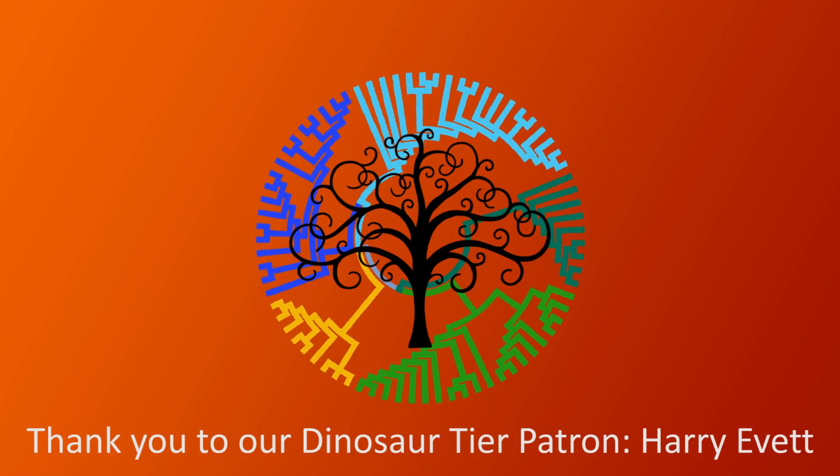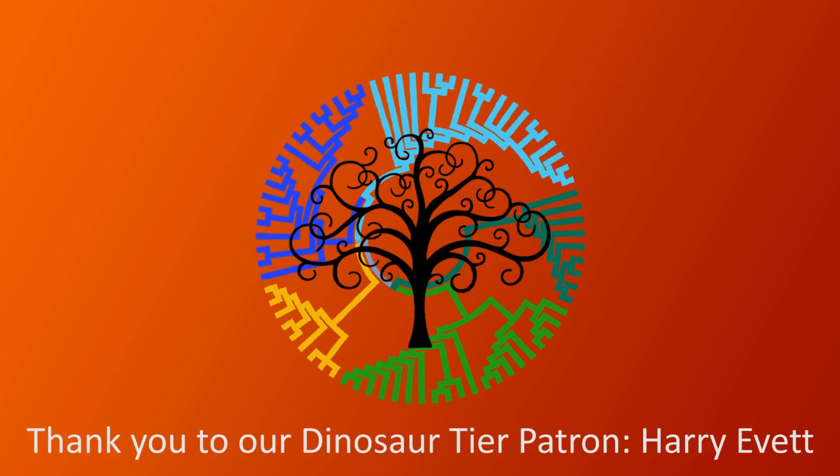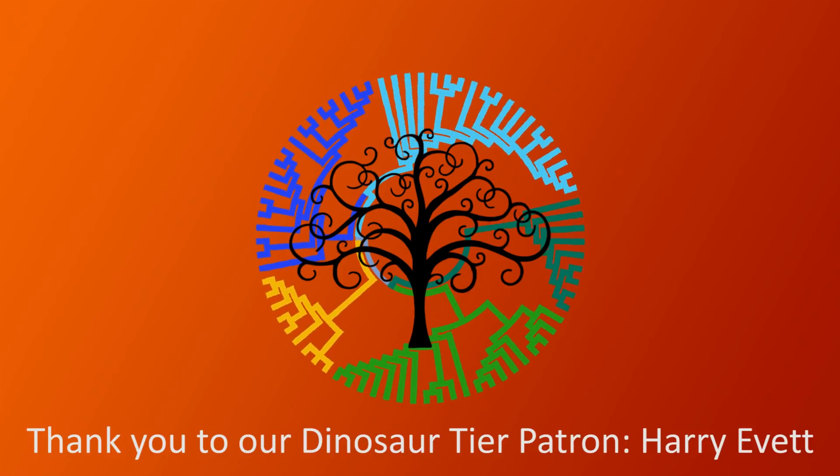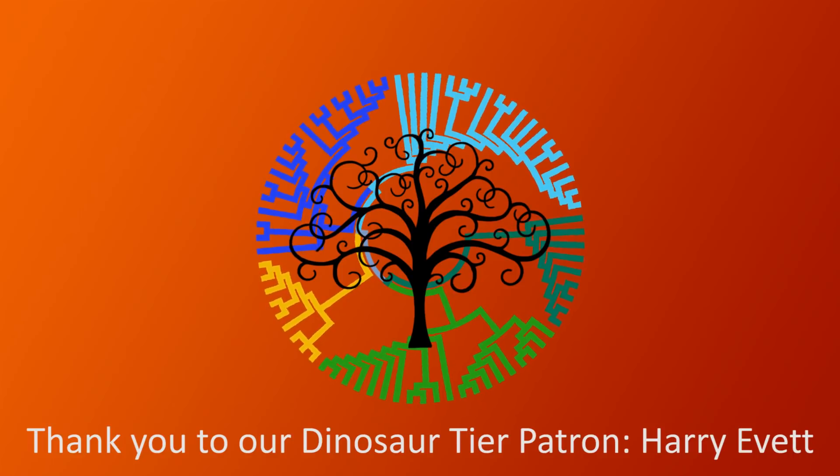Anyway, I really hope you enjoyed this video and learned something new. If you would like to find out more about our world, its history, and the wonderful life that surrounds us all, please feel free to subscribe to the channel if you think we deserve it, and if you would like to see more from us.